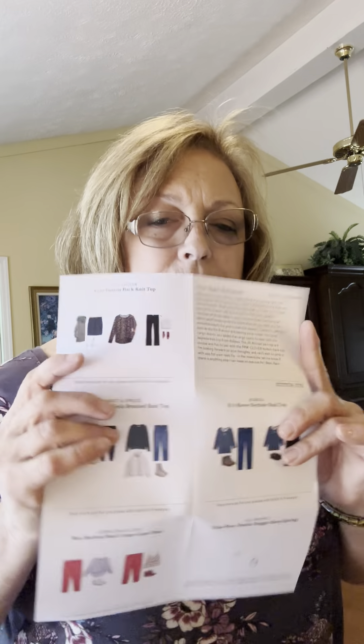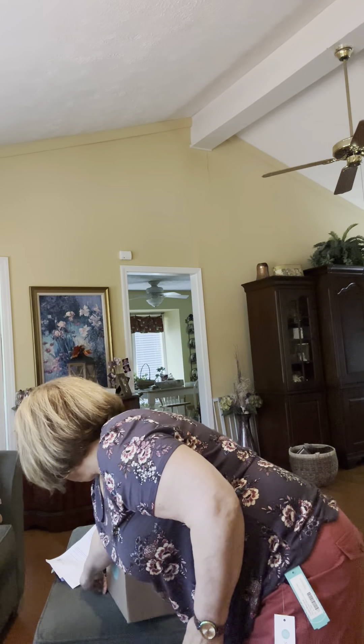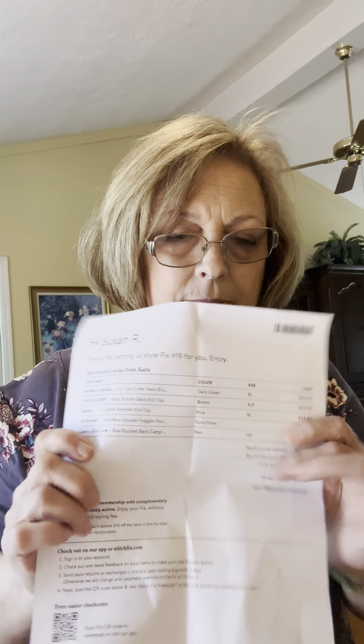These are the style cards they send with the items. There's a separate piece of paper with your stylist picks, prices, and how much the discount would be if you kept everything. Like if I kept all five items, my 25% discount would be $63.75, totaling $191.25 — which I'm not going to do.